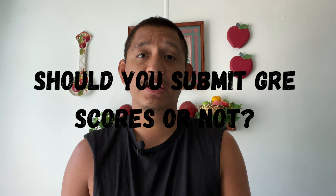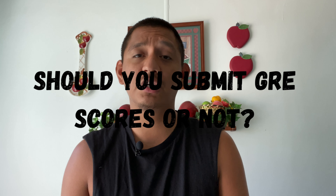In the last few years, many graduate school programs have made the GRE optional. So this brings forth the question: should you submit GRE scores or not? In this video, I share with you some strategies that will help you determine if taking the GRE and submitting those scores is the right strategy for your graduate school applications.